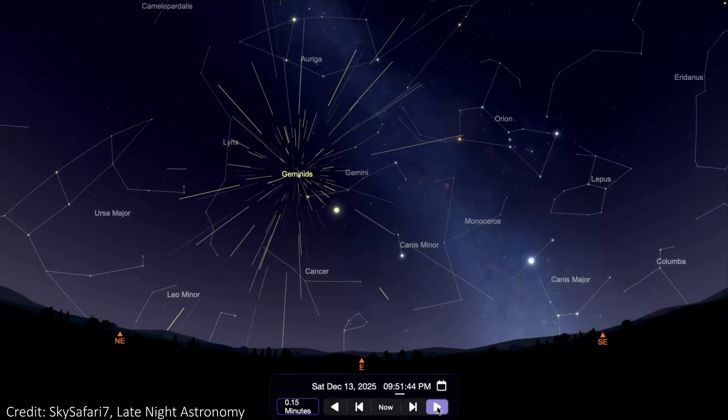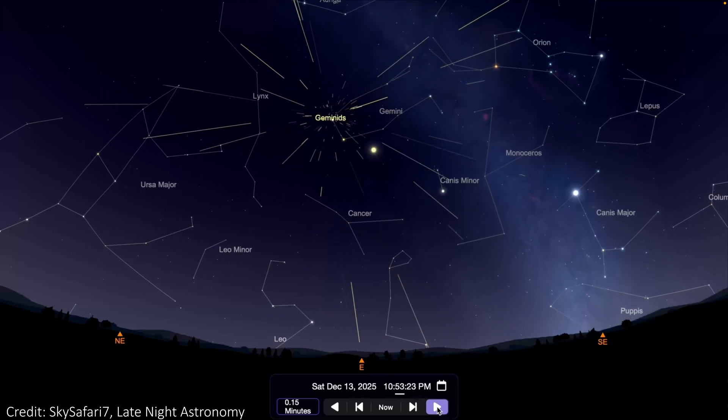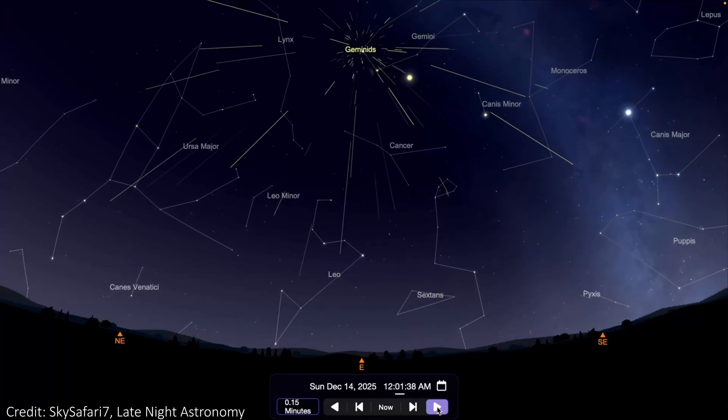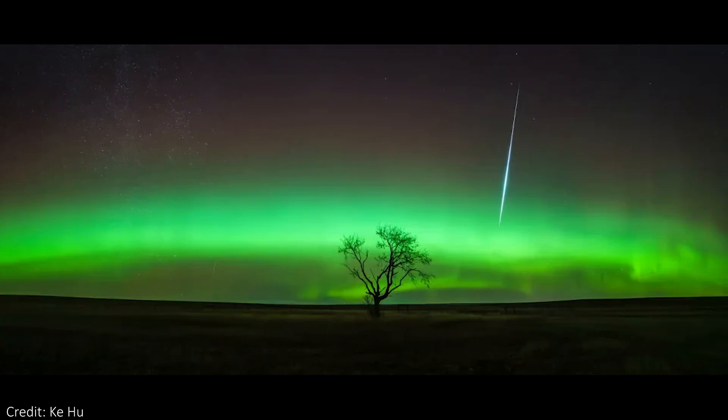The radiant is the point in the sky where all of the meteors appear to come from. They're not actually coming from that star or constellation — in this case Gemini. It's just a perspective effect, kind of like when train tracks look like they meet on the horizon; they never actually do that, it just looks like it from our point of view. The higher the radiant is in the sky, the more meteors you'll see, which is why the Geminids usually look best after midnight, when Gemini sits higher above the horizon. The higher the constellation gets in the sky, the brighter the meteors are going to look, so the later you can leave it, the better.